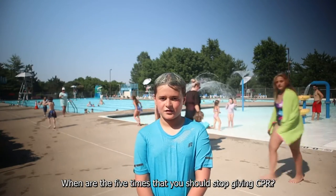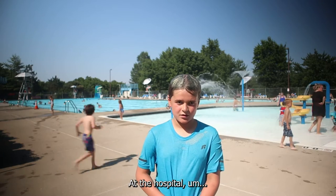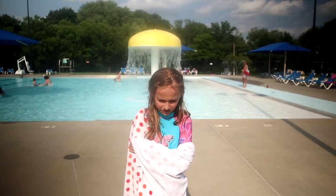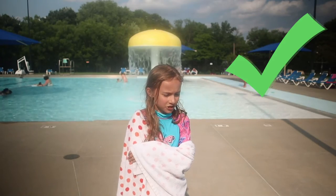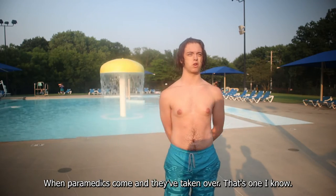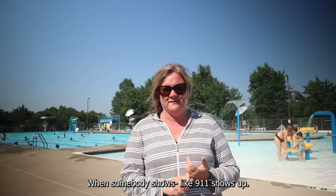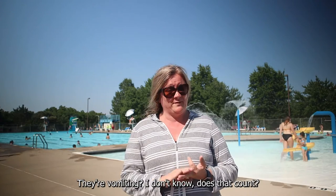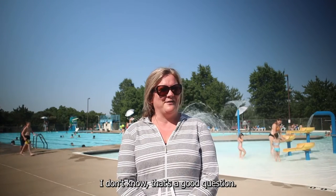When are the 5 times that you should stop doing CPR? At the doctor's office maybe, at the hospital, at restaurants. Maybe when they start moving. When paramedics come and they've taken over, that's one I know. When somebody starts breathing? When 9-1-1 shows up? They're vomiting? When they start breathing? I don't know. That's a good question.